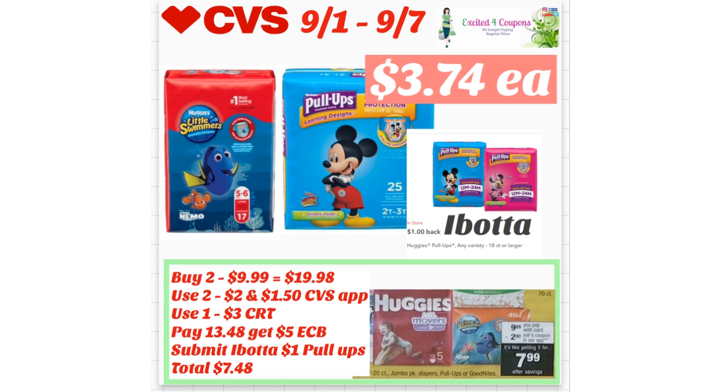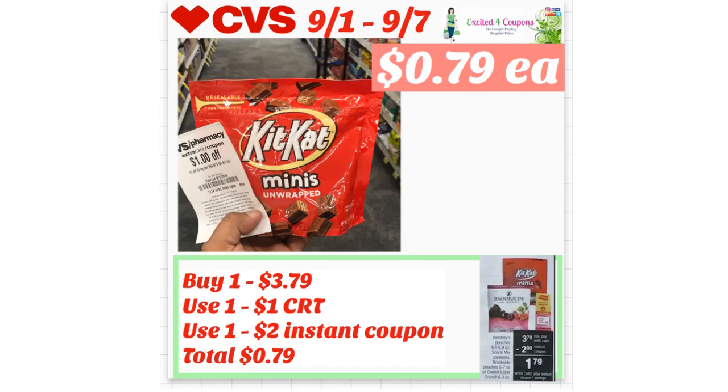Then submit your receipt to Ibotta — Ibotta is giving $1 cash back just for the Pull-Ups, with a limit of one, so you'll get $1 back. Your total will be $7.48, or $3.74 each. This is a really nice deal.